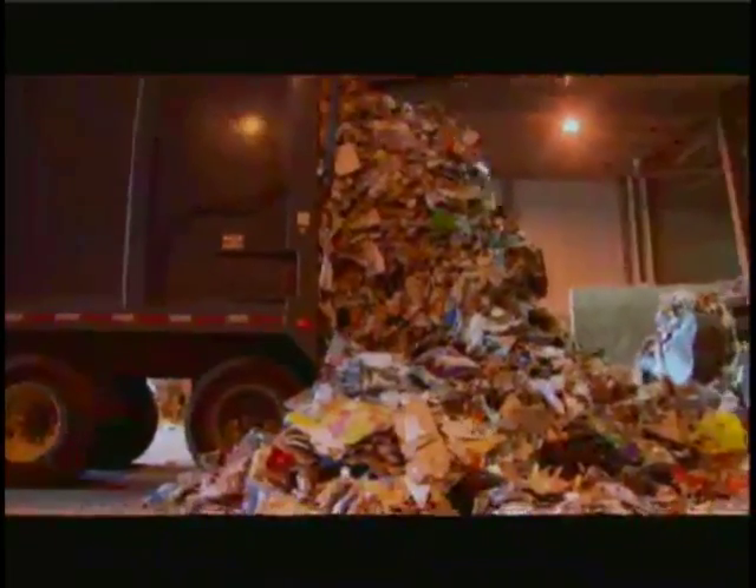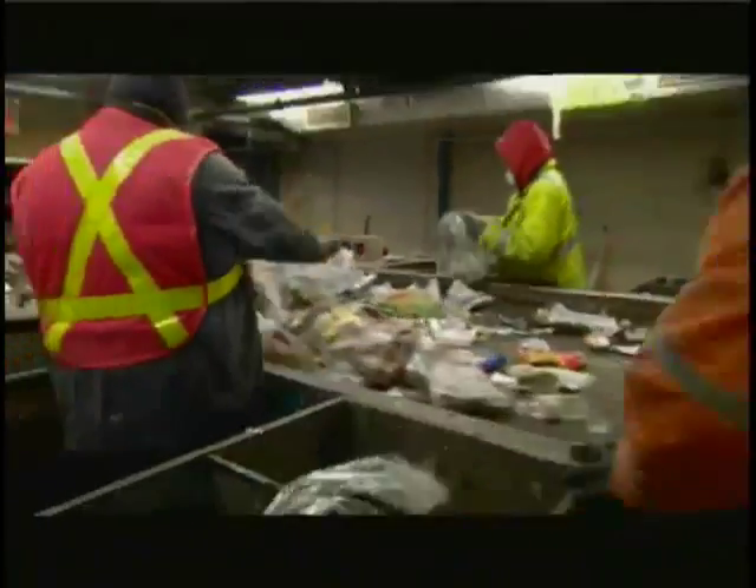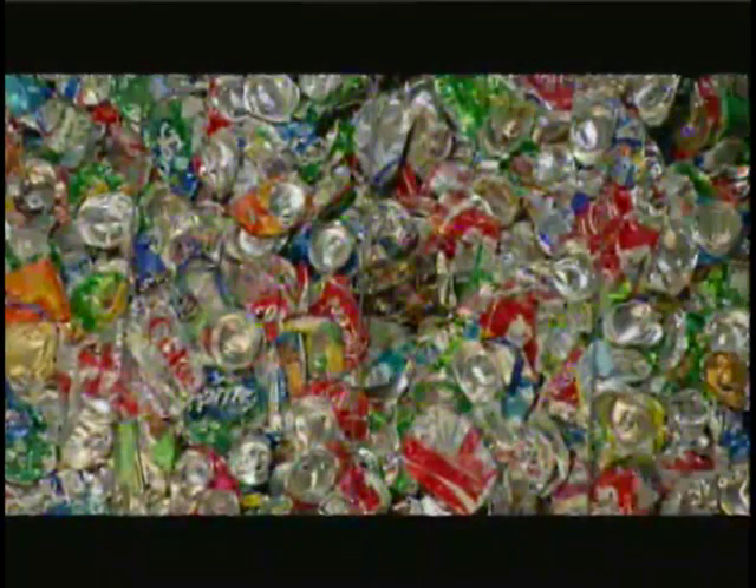A recycling facility is a place where all your blue box materials go, are then separated into various grades of products which the City of Toronto then turns around and sells to the marketplace. This is not just trash talk. The facility is crucial to helping the city achieve a goal of zero waste.